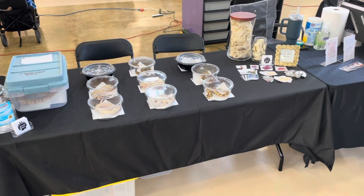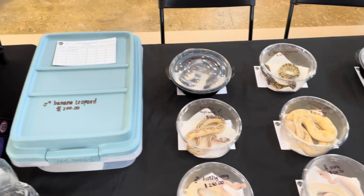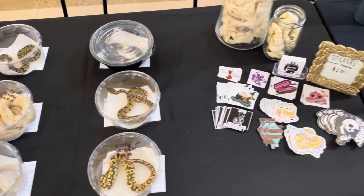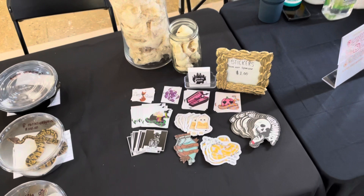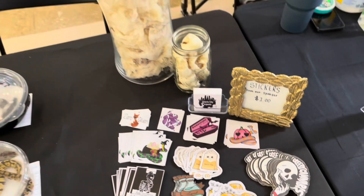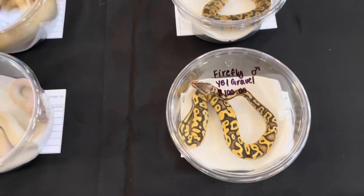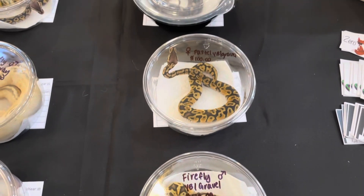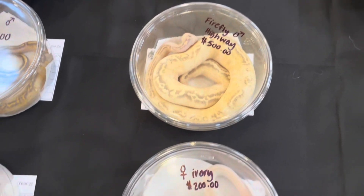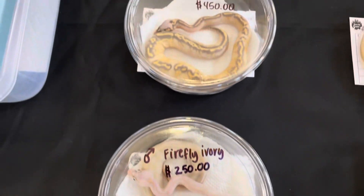This is our table — a couple of animals, some stickers, one adult right there, banana leopard. We have nine babies. Our stickers are made from Eliza Essentials — she has an Etsy sticker shop. We also have the skins and the eggshells there just for people to look at and see what everything looks like. We have some beautiful animals, a nice variety from our highway complex. That gentleman right there is a yearling, and a few more beautiful babies. Come check us out!